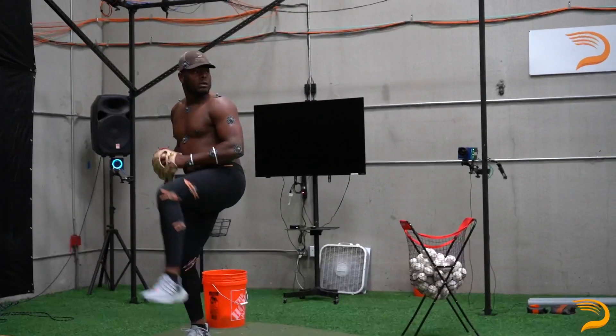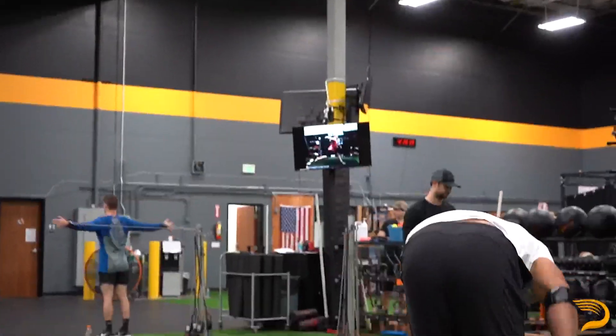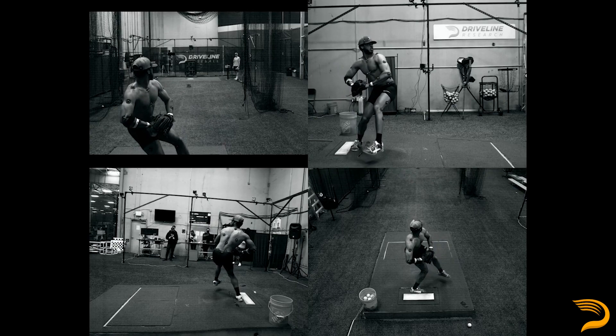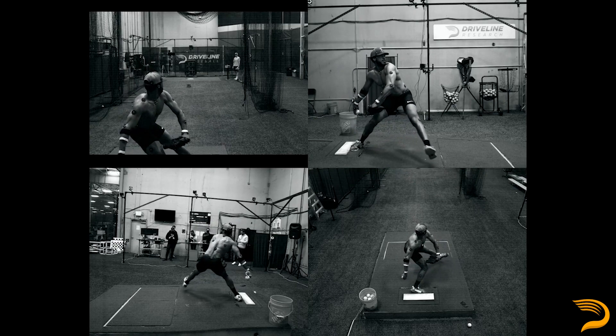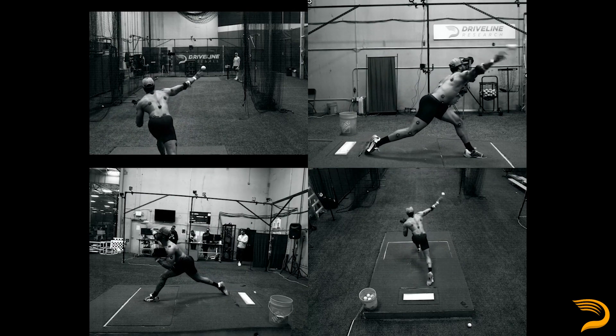The motion capture lab really gives us a piece of data that tells us exactly how you move. With Dylan, being able to understand exactly how he was moving back in 2019 to develop an actual roadmap and plan around — are we going to change our mechanics, and if we are, what specifically are we trying to change as we move through this training program?